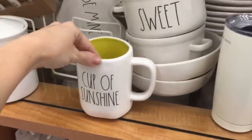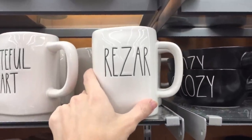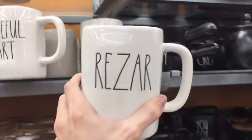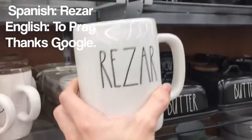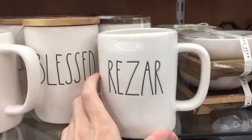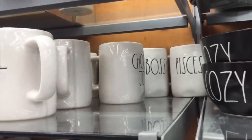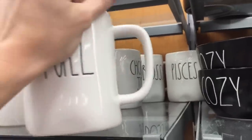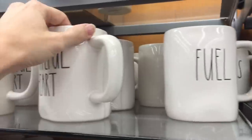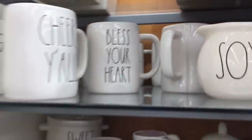They have this mug that says cup of sunshine — I love that. I always love their mugs. Choose joy. Grateful heart. What the heck is this saying? Rezar? Is this a new hip word and I need to Google it? What does this mean? Pisces back there. What zodiac sign are you? I'm a Cancer. Not that that means anything. It doesn't even say New York, does it? Bless your heart. Bless my heart.